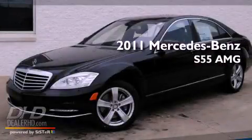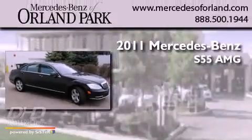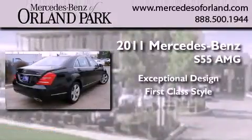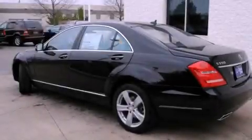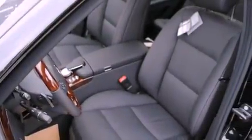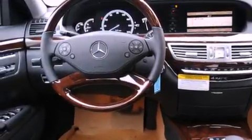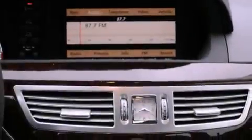This is a brand new 2011 Mercedes-Benz S55 AMG. Its top features include memory settings for the side view mirrors, a power sunroof, cruise control, fog lamps, a low tire pressure indicator, a stability control system, the tele-aid system, xenon headlights, a heated passenger seat, and a navigation system.